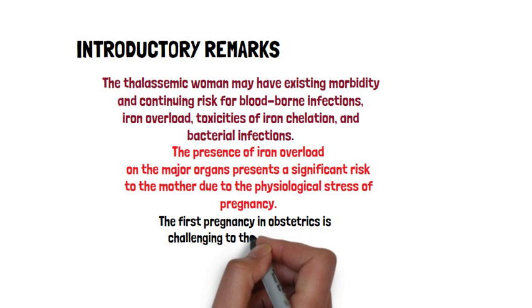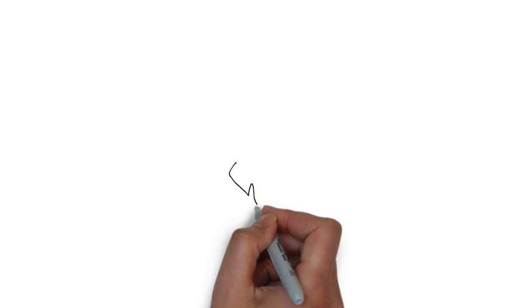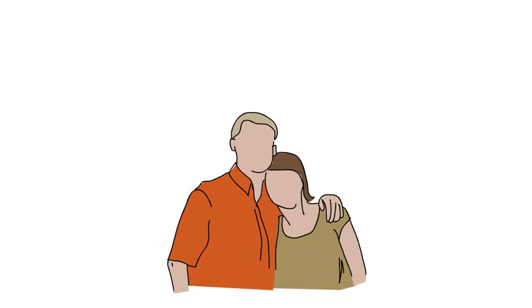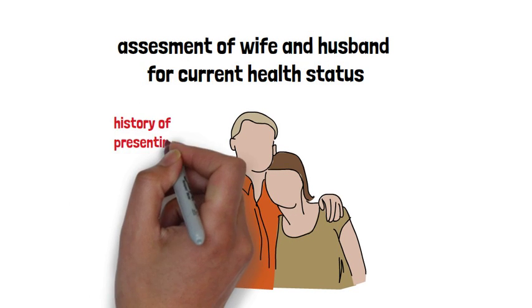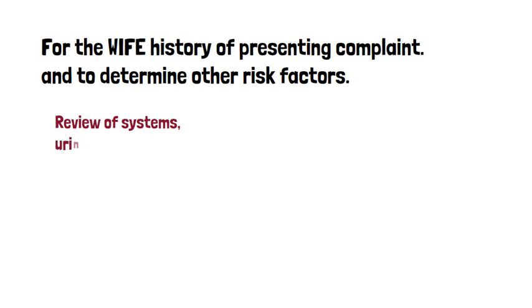The first pregnancy in obstetrics is challenging due to the higher risk of preeclampsia and eclampsia. For the patient, we start with a history of presenting complaints. Take a complete history to determine risk factors. The review of systems includes urinary, ambulation, gastrointestinal, respiration, and cardiac.